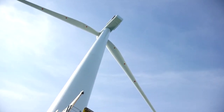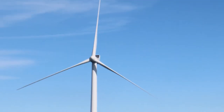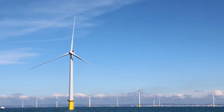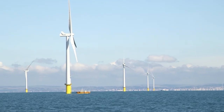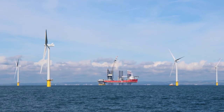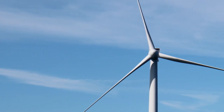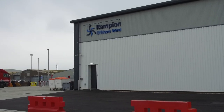We work closely with the University Technical College in Newhaven. As well as the apprentices, we also talk to younger students from the age of 14 upwards about how they can get involved in engineering and offshore wind. We give talks, we let them come here and see the facility and shadow our staff — really trying to work with the local education establishments as well. This is Julio Ranieri for Latest TV News.